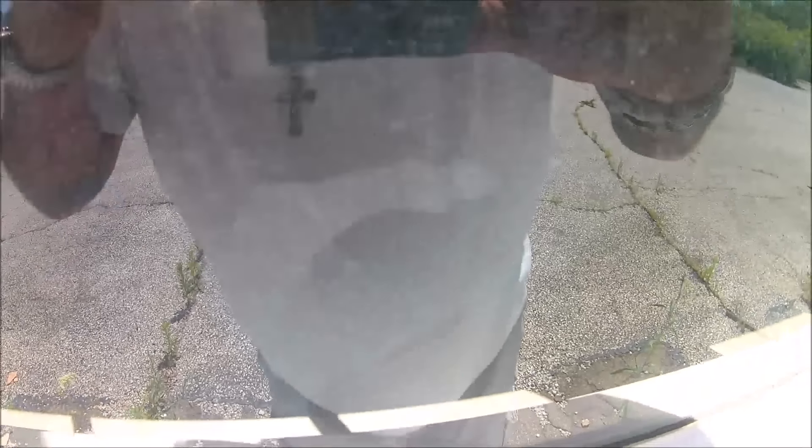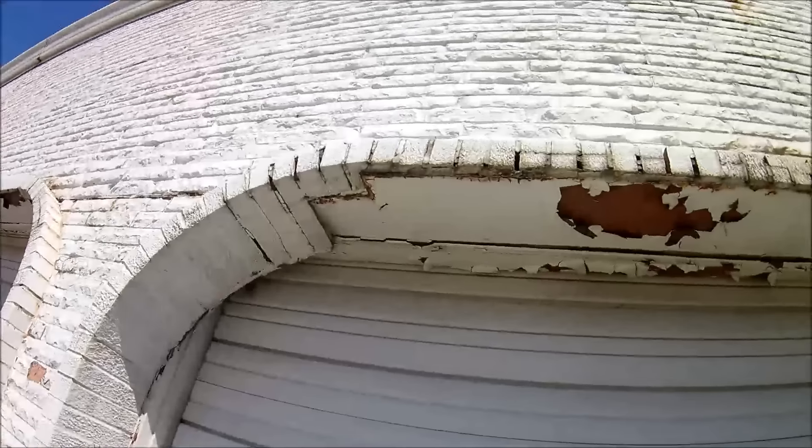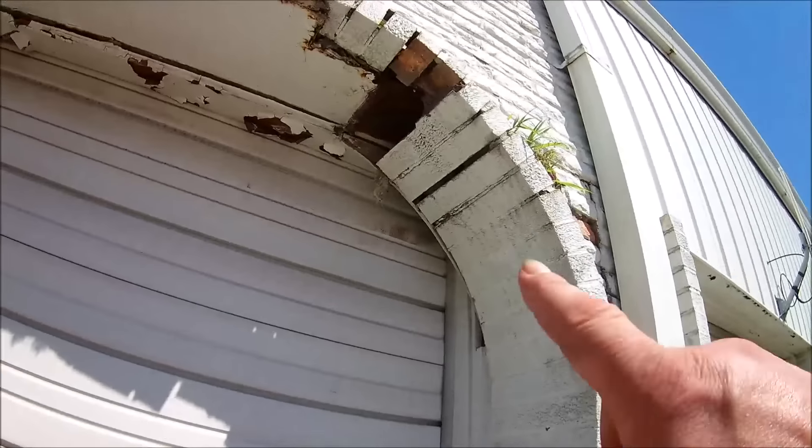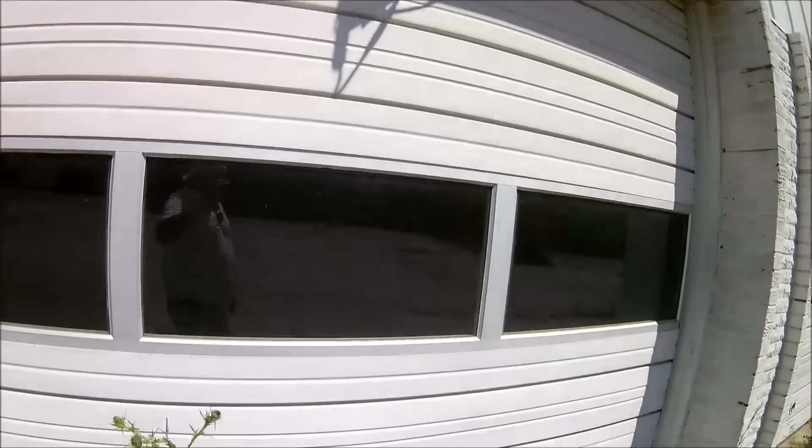This one doesn't have a lot of litter around it. I'm trying to get the best view for you guys through the windows and stuff. Looks like it's starting to have a little structural issues here — I can see bricks are starting to fall out right there. Doesn't look too bad though; a little patchwork could fix that up.